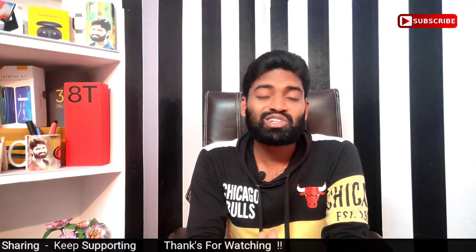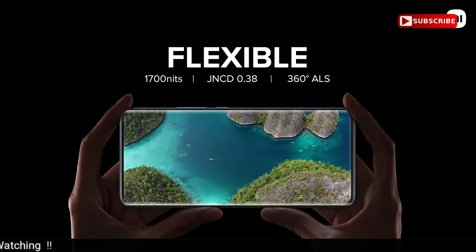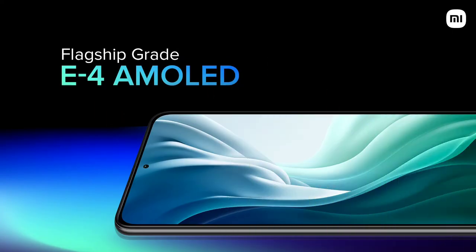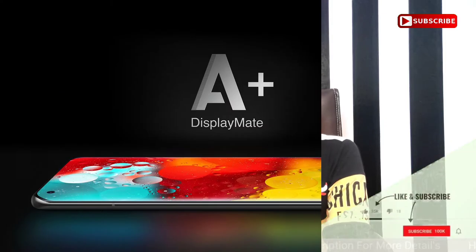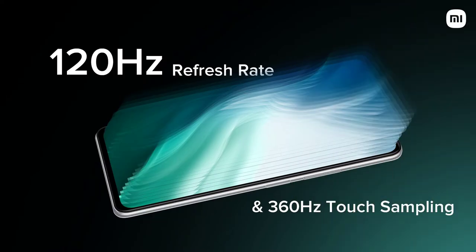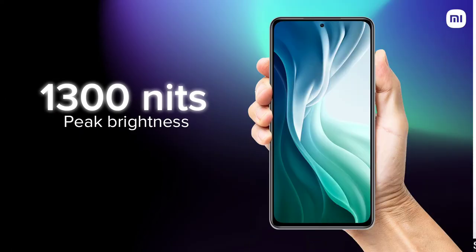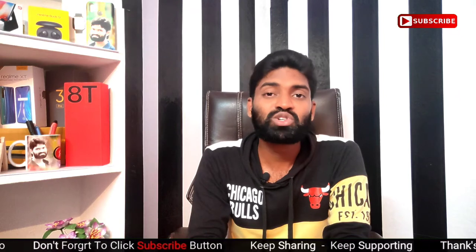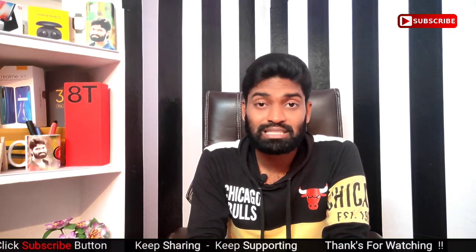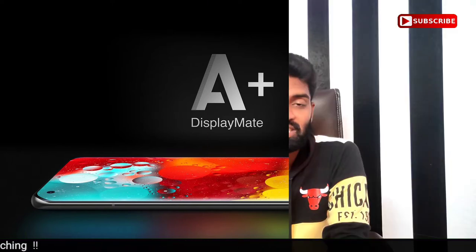Next, the Mi 11X has a 6.7 inch Full HD Plus Super AMOLED display using Samsung E4 technology. It supports 120Hz and has a peak brightness of 1300 nits. Compared to the X7 Max, this display is better and more excellent.